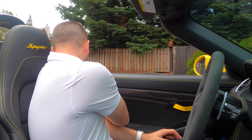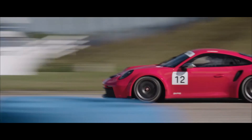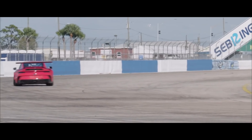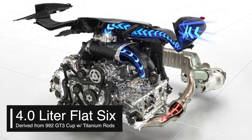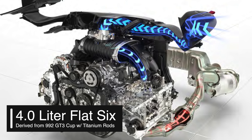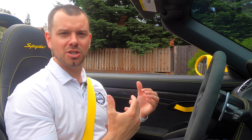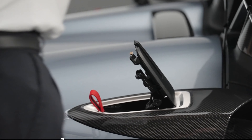How does that differ from the Spyder RS? That car is actually based on the GT3 cup car and has even more horsepower — 493 horsepower and 330 foot-pounds of torque. So as good as this car sounds, that car is probably going to sound a little bit better and will also have a little more induction noise. Very similar to the GT4 RS, that car has a box in the back that keeps it in the cabin, but on the Spyder RS you have vents on the side right where the convertible top goes.